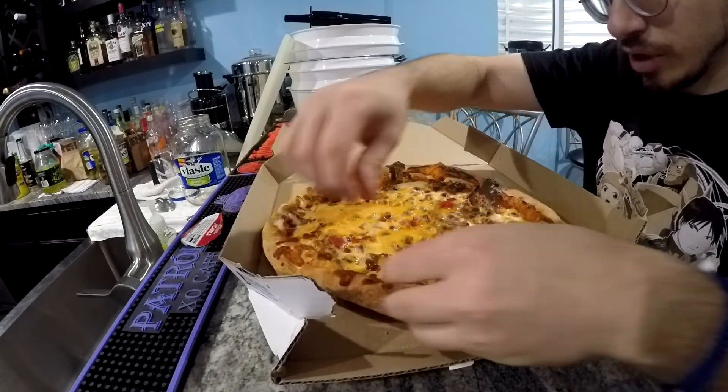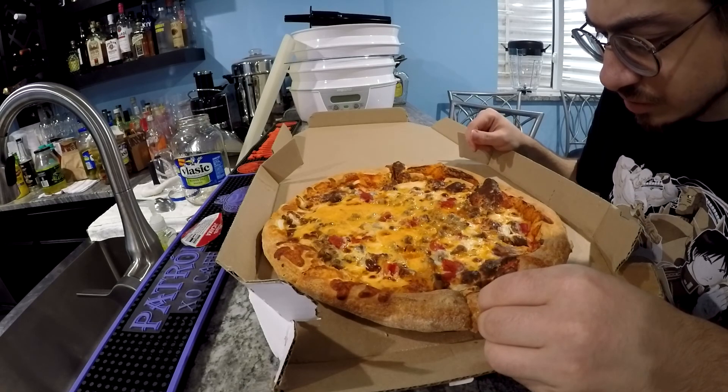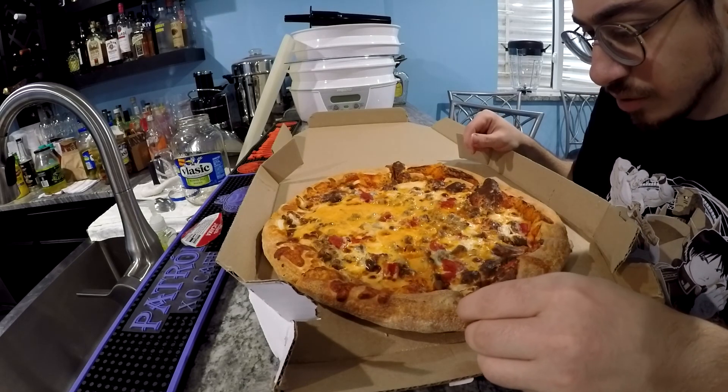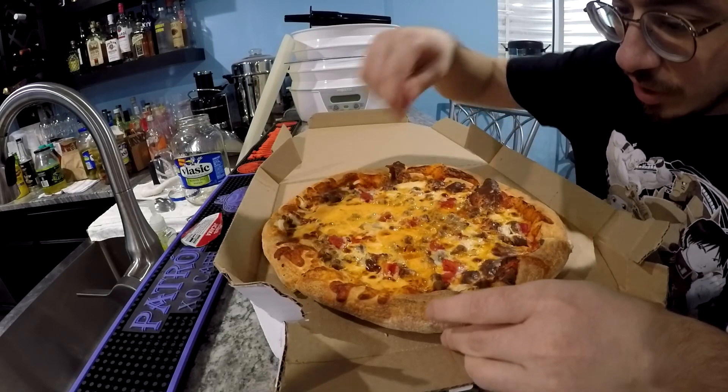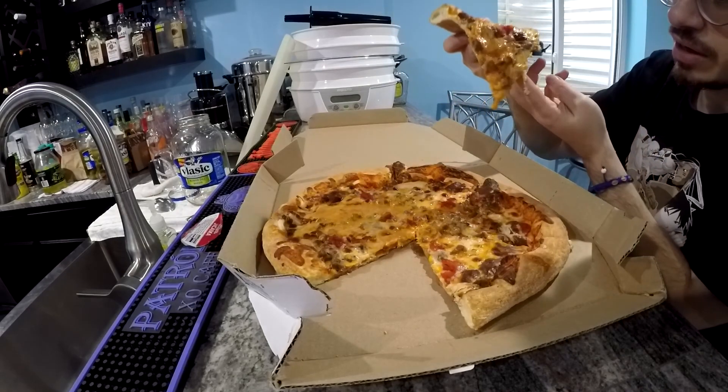So it comes with... I don't even remember what it comes with, actually. Onions, tomatoes — I think onions, tomatoes, beef, American cheese, ketchup mustard sauce. I'm not sure how I would feel about that until I try it, I guess.